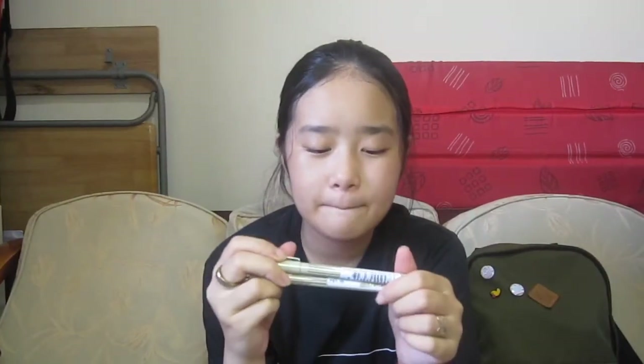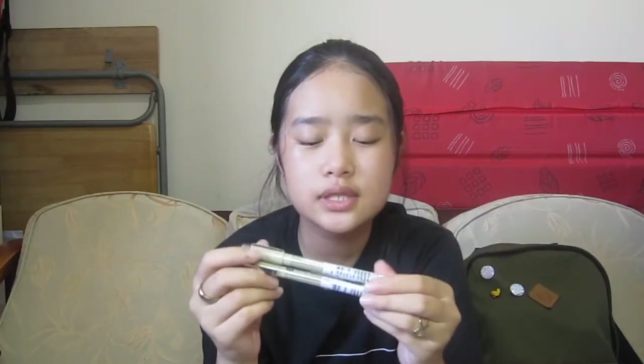Last in my pencil case I have the Micron Fine Liners. I only have two because I wasn't able to find the 0.5 and other points, so I have the 0.3 and the 0.1. I usually use these when I draw, but sometimes I just use my uni pen. That's the Micron.